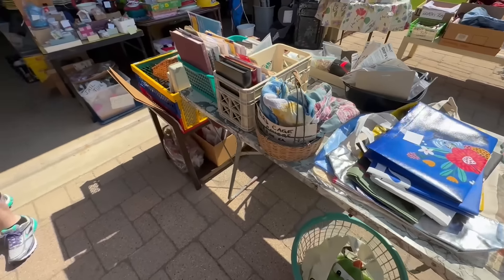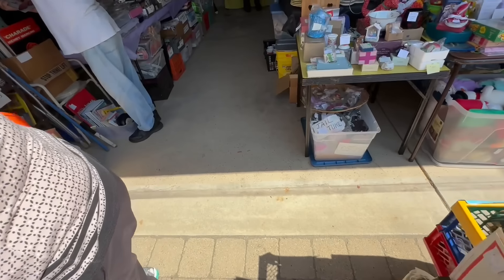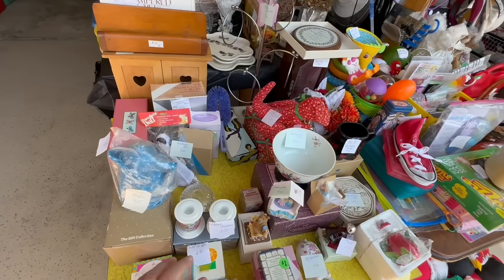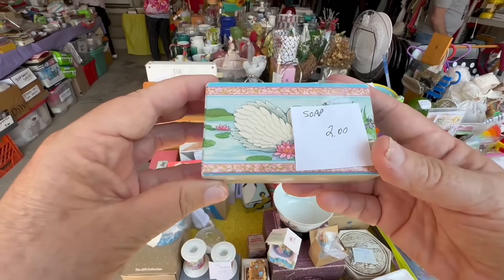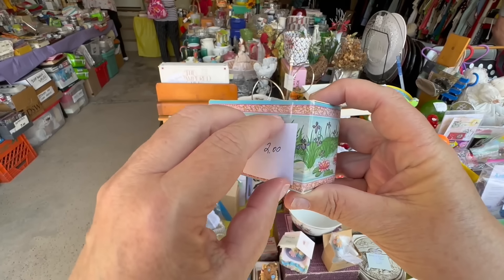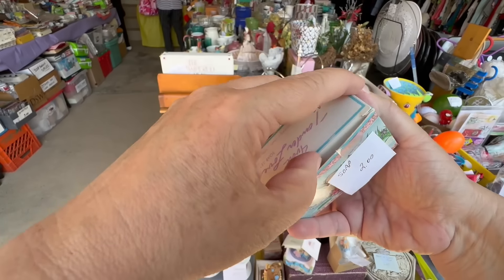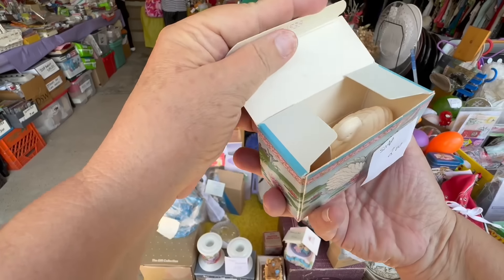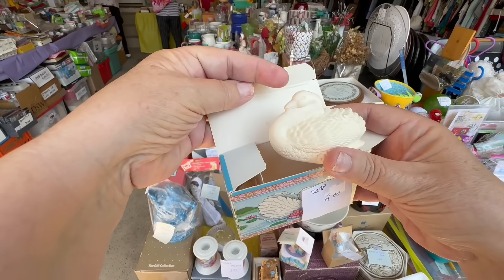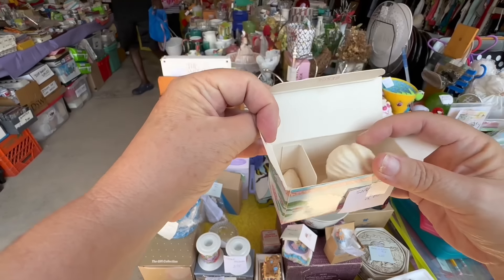I'm looking at all the things they have — just all kinds of little odds and ends. But I saw the vintage Avon. They do have a lot of vintage Avon. Here is the soap. I was trying to open it to see the picture. It is soap of a swan and a baby swan. Those are so pretty — little soaps that have never been used. Look at them.